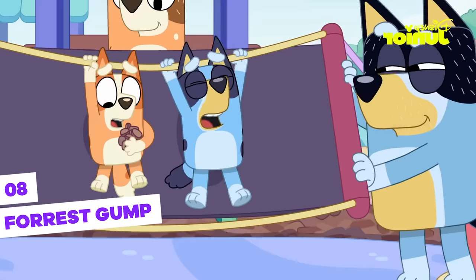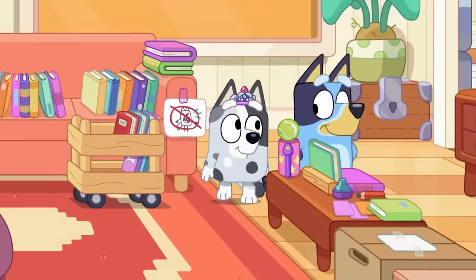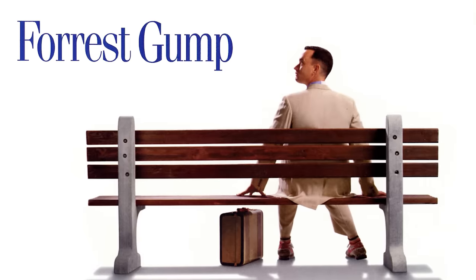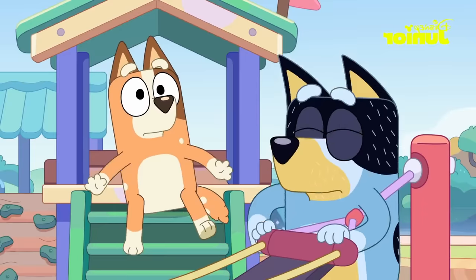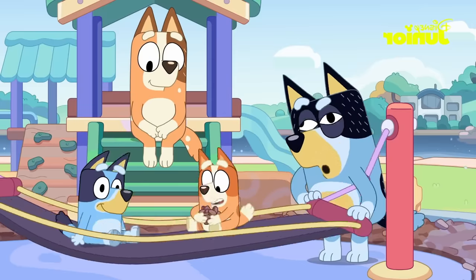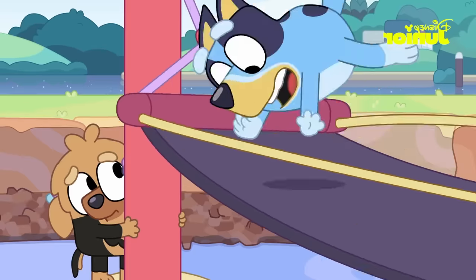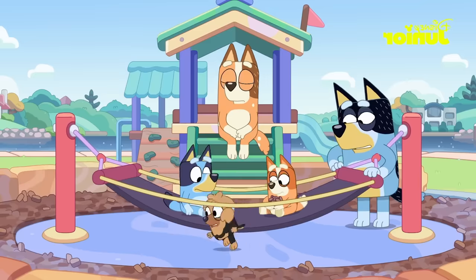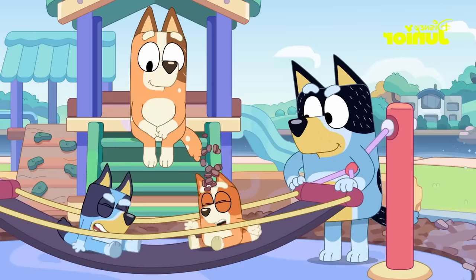Most Bluey fans know that the show makes several references to movies and cartoons, especially from the 90s. One of the most famous movies with a really cool reference is Forrest Gump, considered one of the best movies ever made. In the Pirates episode, where the girls pretend they're on a boat facing various dangers, we see Bluey standing at the end of the net asking if that's all he's got. This is a canine and blue reproduction of the classic scene in Forrest Gump, where Lieutenant Dan challenges the strength of the seas. Bluey always paying homage to classic movies.